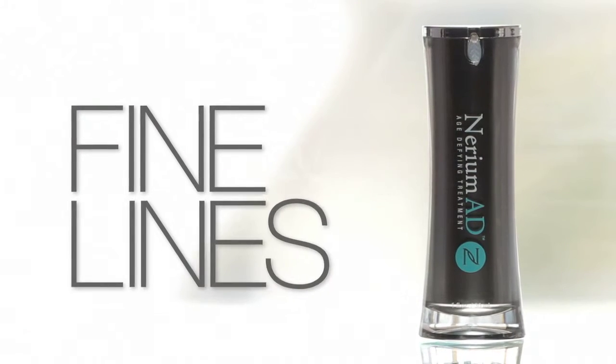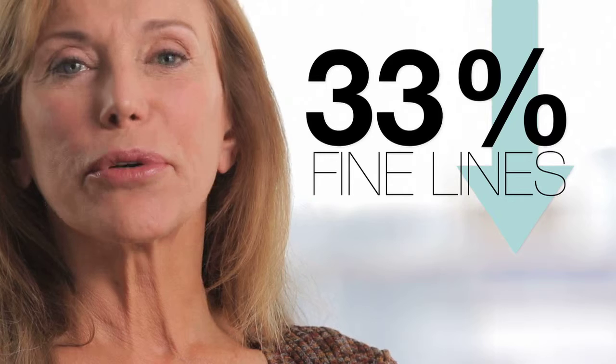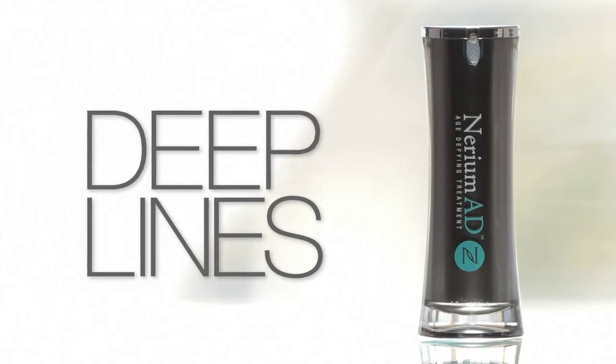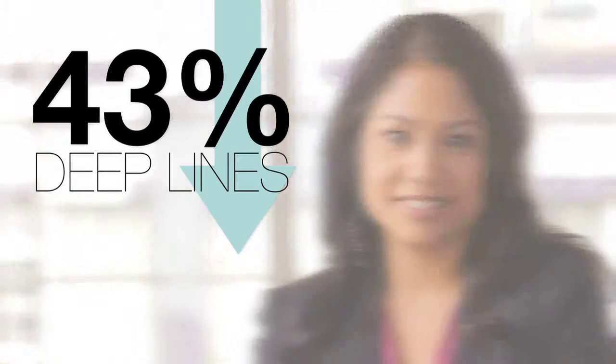Nerium AD clinical trial participants experienced a reduction of the appearance of fine lines by 18%, 33%, 55%. Beyond just fine lines, participants also experienced a reduction in the appearance of deep lines by 20%, 40%, 43%, 44%.